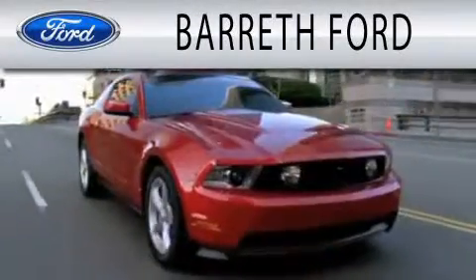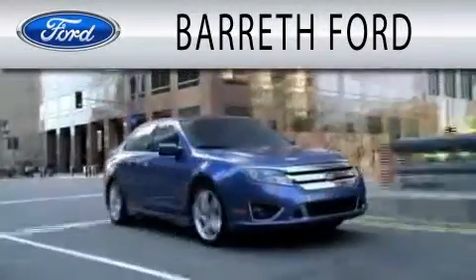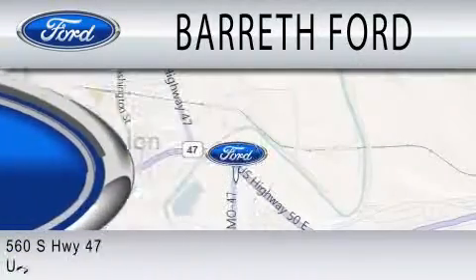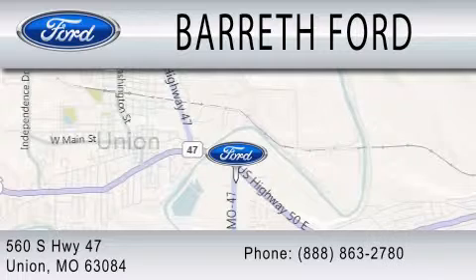Barreth Ford is dedicated to doing everything possible to ensure that the experience you have selecting your next vehicle is as pleasant as possible. We are located at 560 South Highway 47 in Union.